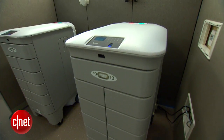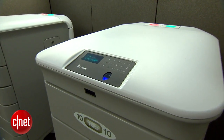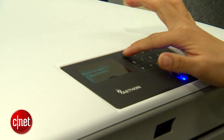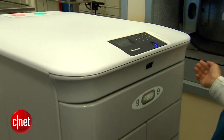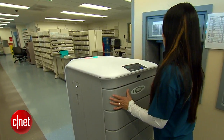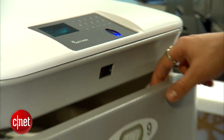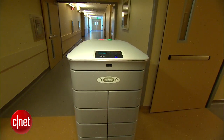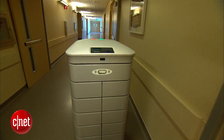To make sure the right patient gets the right meds, the pharmacy bots have built-in fingerprint sensors so only authorized staff can access them. They require a specific ID for each medication that goes into the robot, and then a specific ID for each medication that comes out. Only proper, reliable use of the technology by people is what makes it safer.